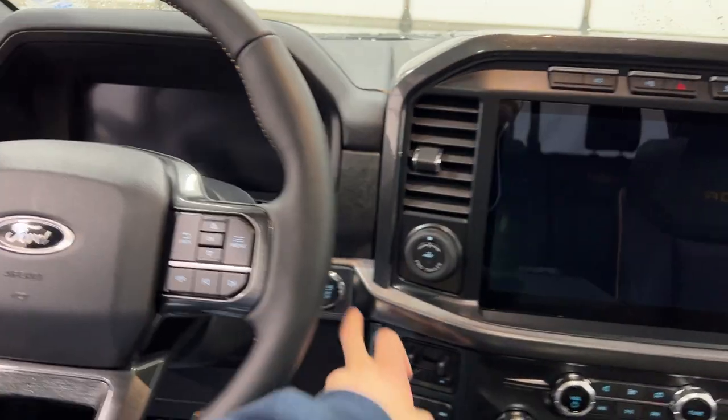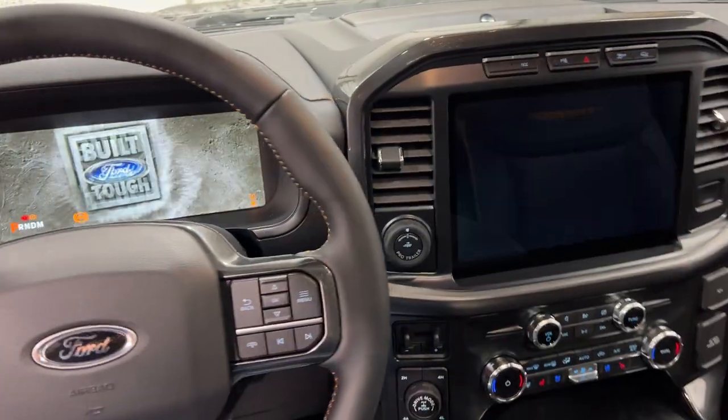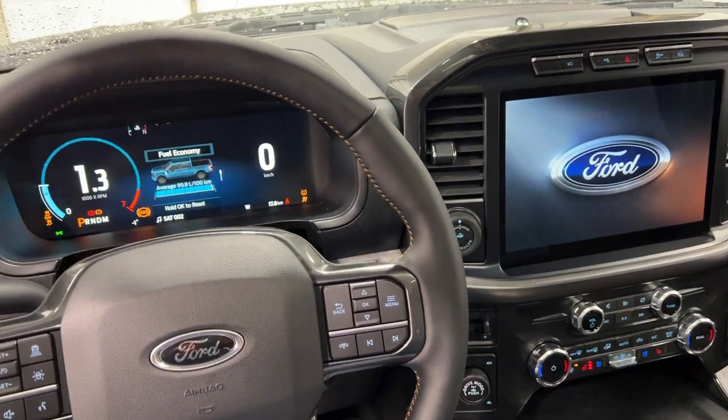Getting up inside the F-150 Tremor, you hit the push button start and then you have everything come to life in front of you.